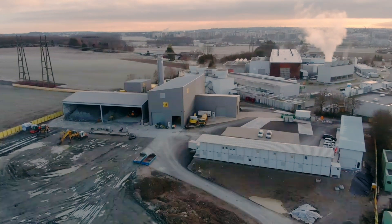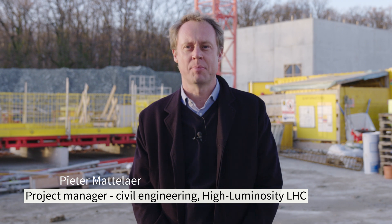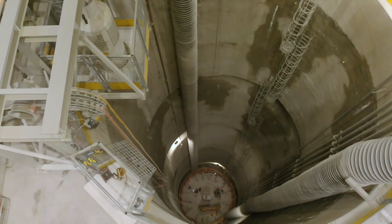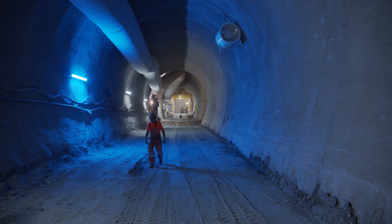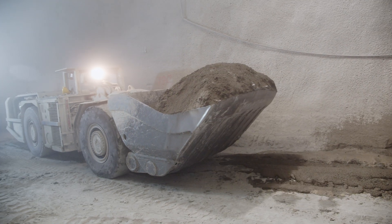We're here at HL-LHC Point 1. We started this site in April 2018, so we're approximately 21 months underway. Since April 2018, we've excavated the shaft, we've excavated the cavern, we've excavated the main 300-meter power converter gallery, and we're underway with the excavation of the four secondary galleries that run from the cavern and from the power converter gallery towards the LHC.